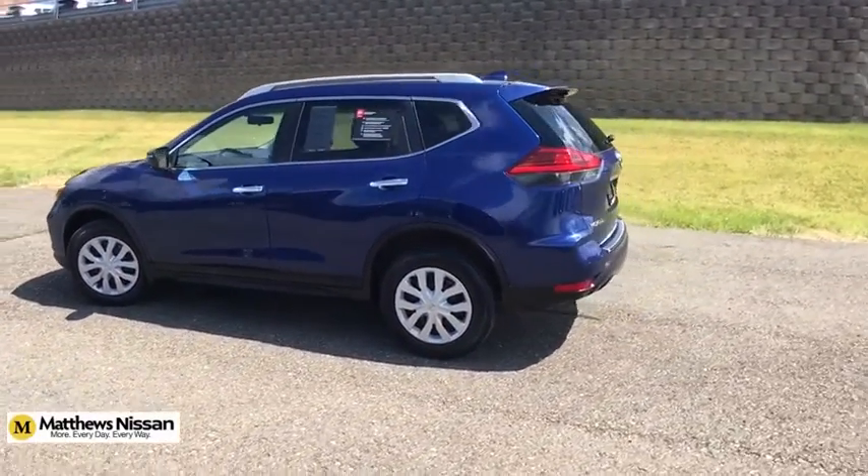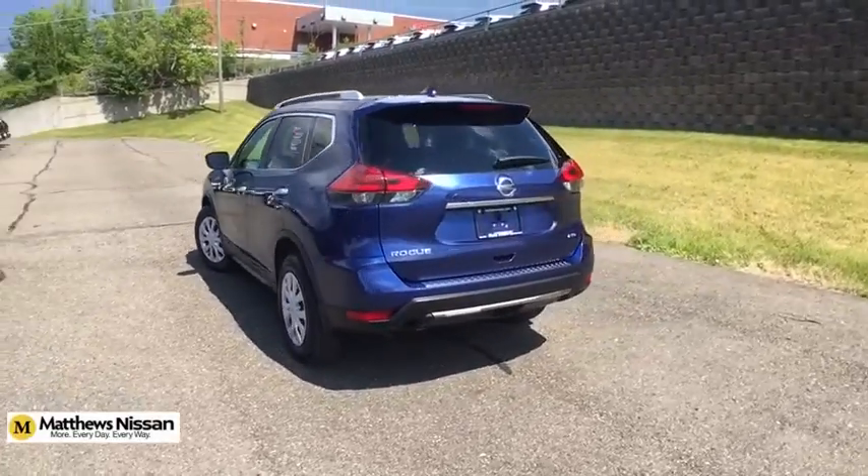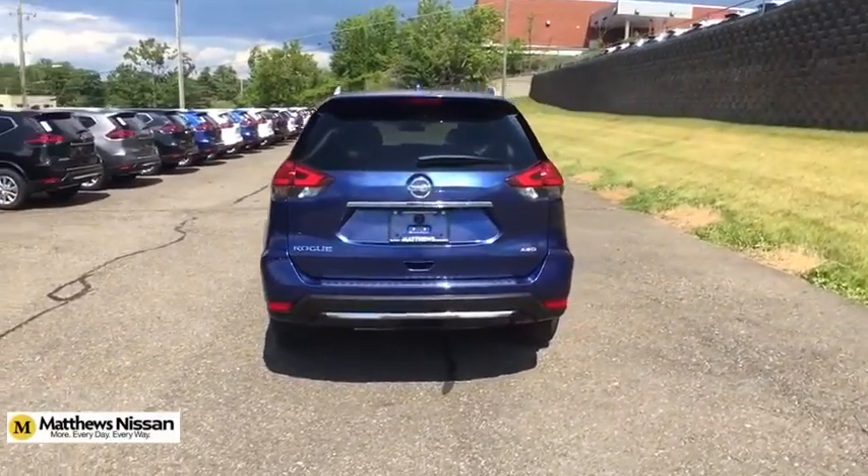This vehicle has less than 35,000 miles. This beauty will even make your house keys jealous. Drive it today!